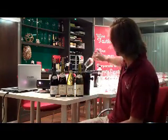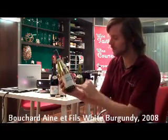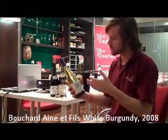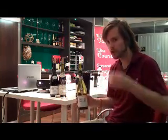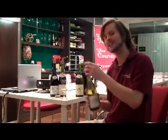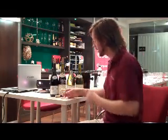Chablis is the non-oaked style of Burgundy. Now we move on to a Bouchard Père et Fils — a jug of Burgundy Chardonnay. Around 35–40% of the blend of this Chardonnay has actually been matured in oak. So it should be a little bit richer. Same price point. Let's see if this is a better expression of Chardonnay.